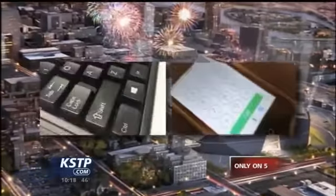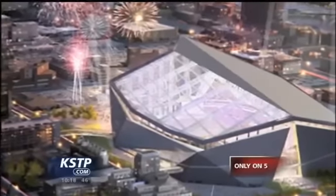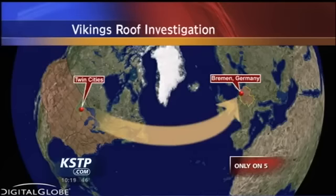In fact, we spent six months researching, emailing, and calling around to other facilities in places like New Zealand, and talking to the stadium decision makers here in Minnesota. 5A Witness News Morning anchor Chris Eggert even traveled to Germany to put the clear portion of the roof to the test. He found his size 12 shoes aren't the only challenges this roof could face.